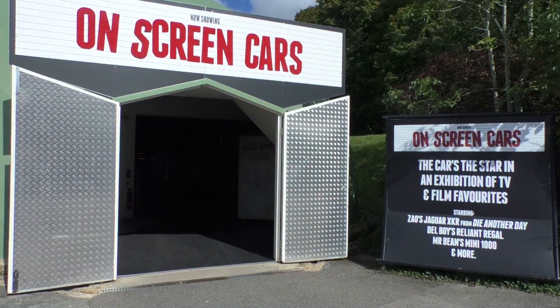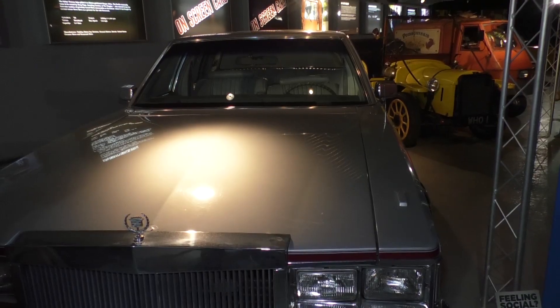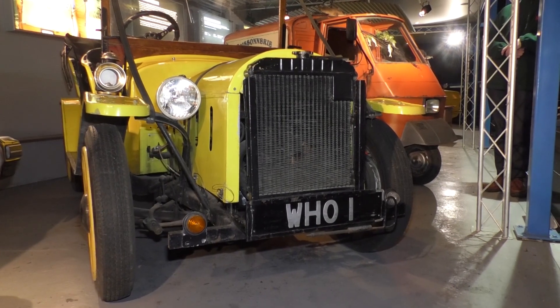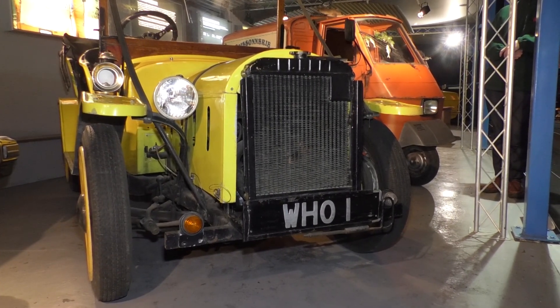Whilst at the National Motor Museum, I stumbled on a new addition to the on-screen cars display. In a gallery that includes Mr Bean's Mini and one of the Bond cars, now stands a vehicle fit for a Time Lord.